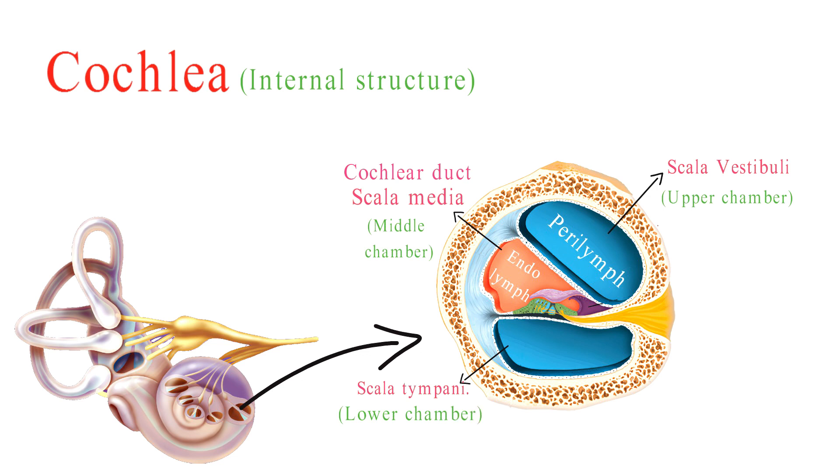Scala tympani, the lower chamber, terminates at the round window. It also contains perilymph.